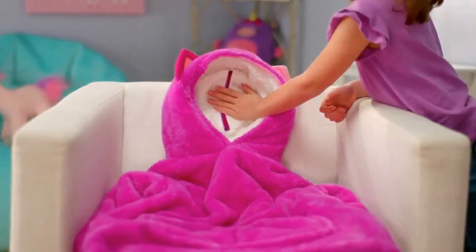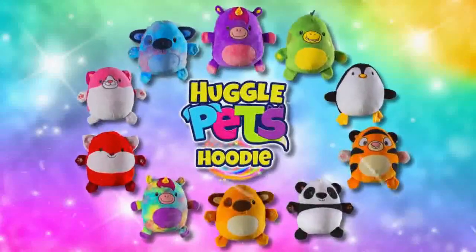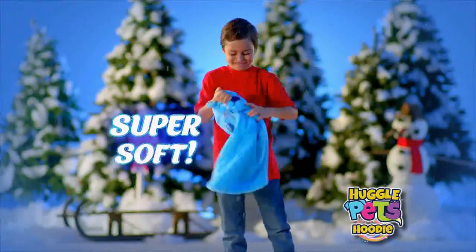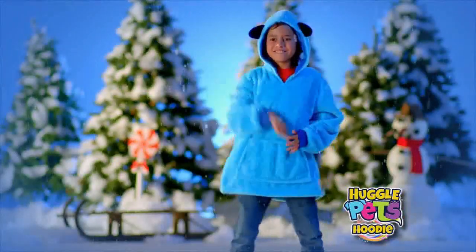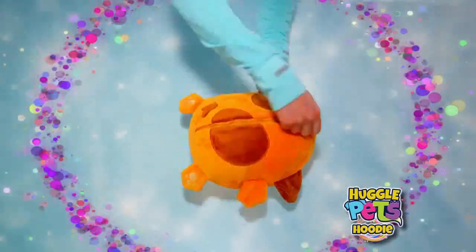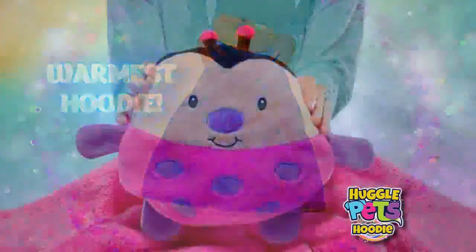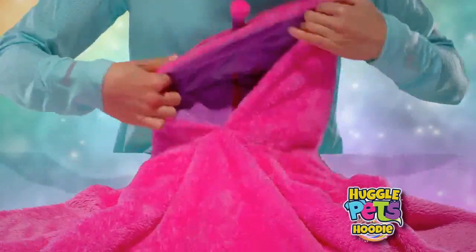Moms and dads, your kids can now stay warm all winter long the fun way with Huggle Pets. Huggle Pets are the fun new pet that's also a super warm, super soft hoodie. It stores as a pet but opens up into the world's softest, warmest hoodie, and the pet folds magically into the hood and zips securely inside.